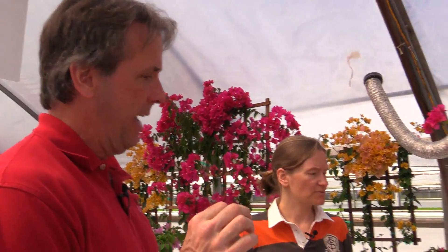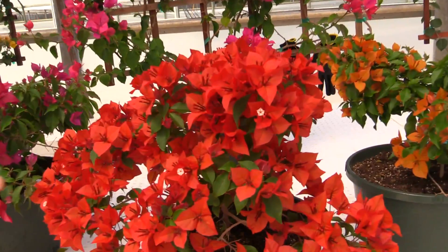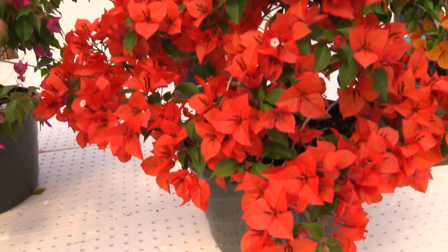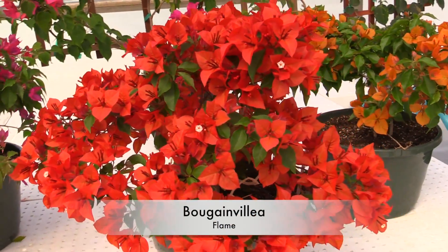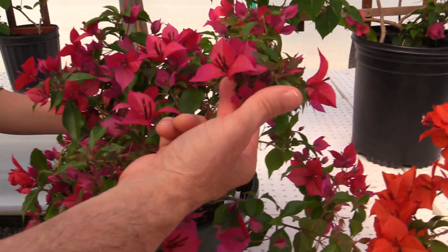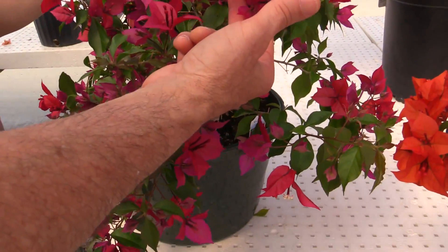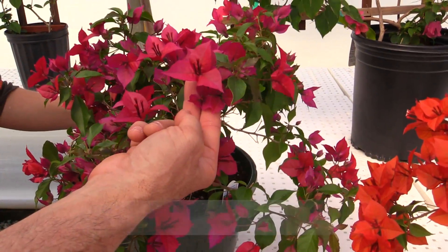But they've been so popular, they've decided to go after their own selections. And the story I learned from the owner, Jerome, is that this one in the center — this nice orange — is an openly available variety called Flame. They found a sport of Flame in their nursery right here, that they've selected and reselected, and they're introducing it as Ruby.